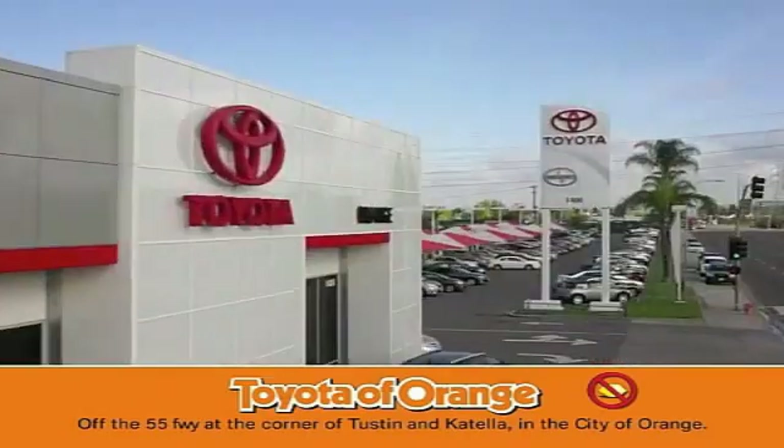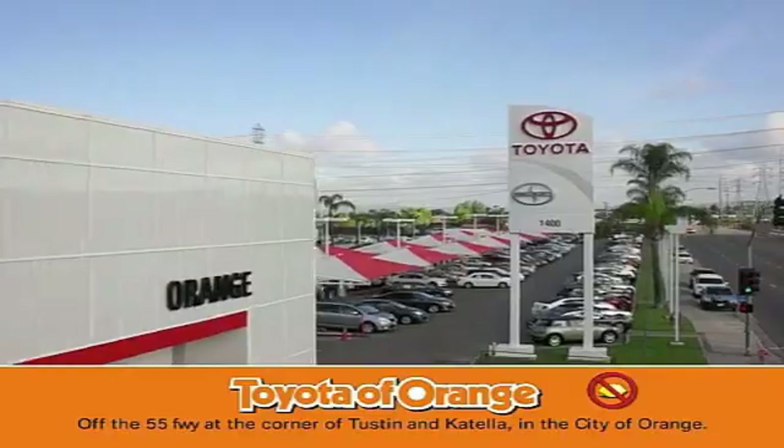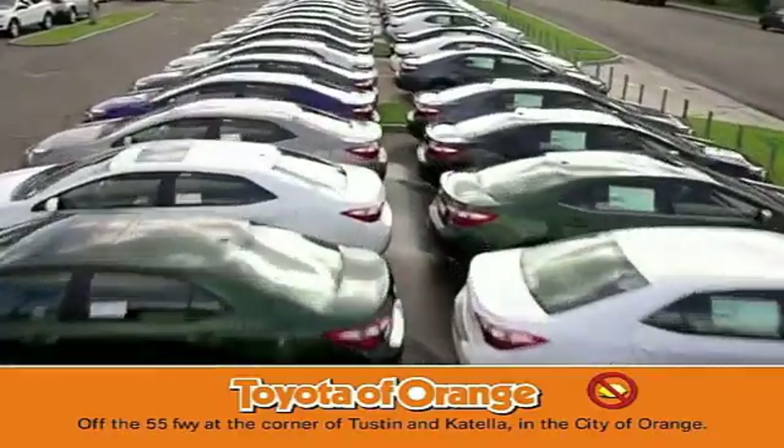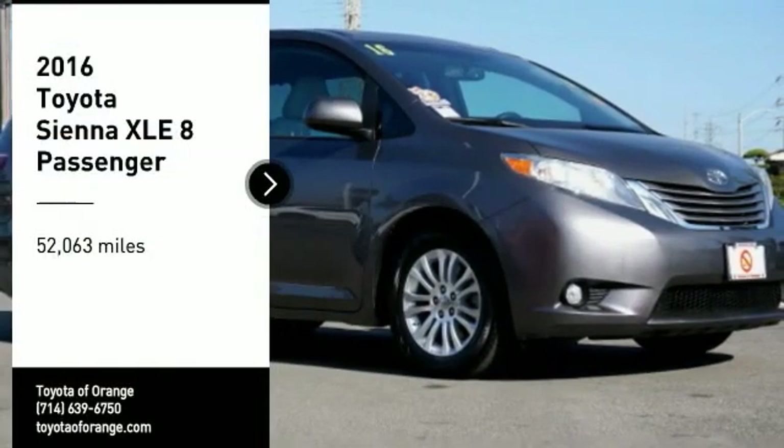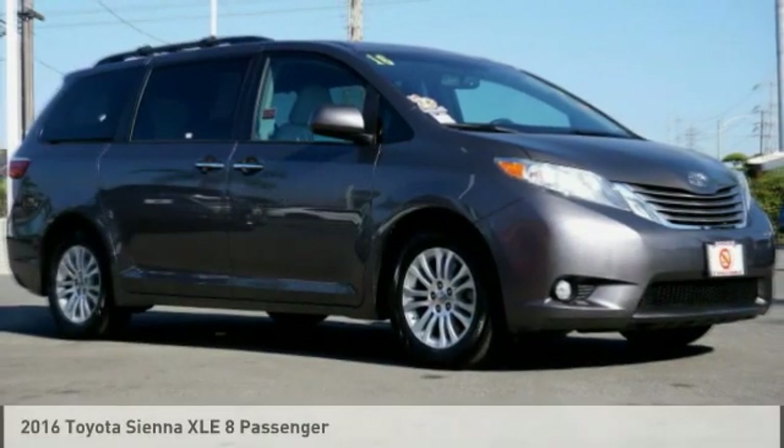You won't get a lemon from Toyota. Take a ride in the 2016 Sienna.